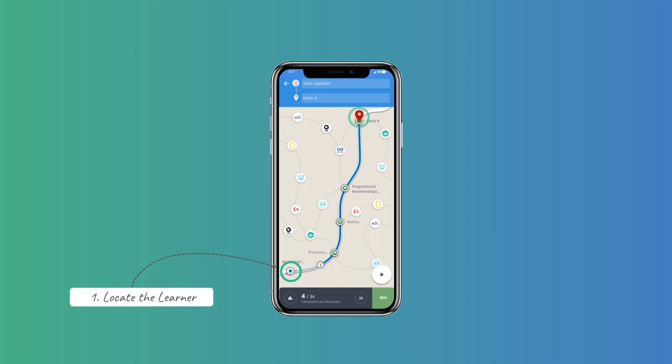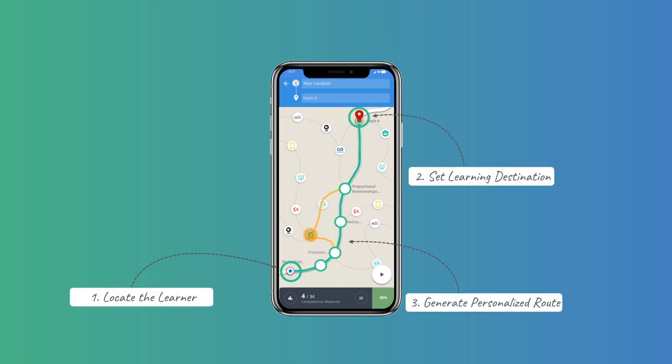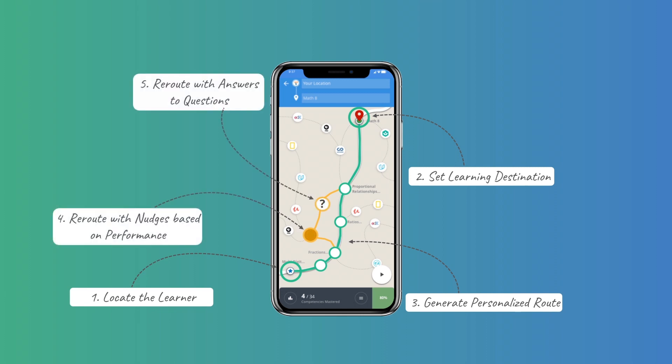Guru reimagines learning to provide Guru Navigator — a GPS for learning much like Google Maps — and navigates each learner on their unique journey.